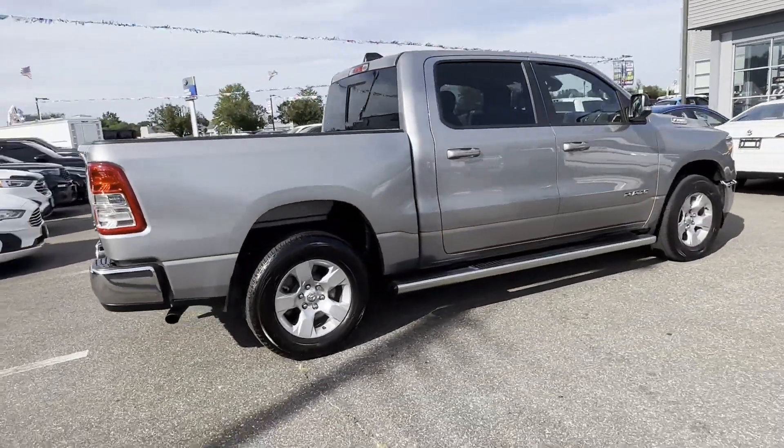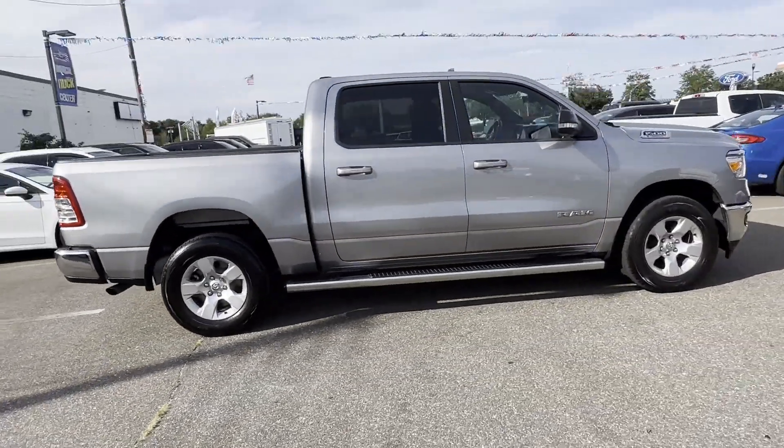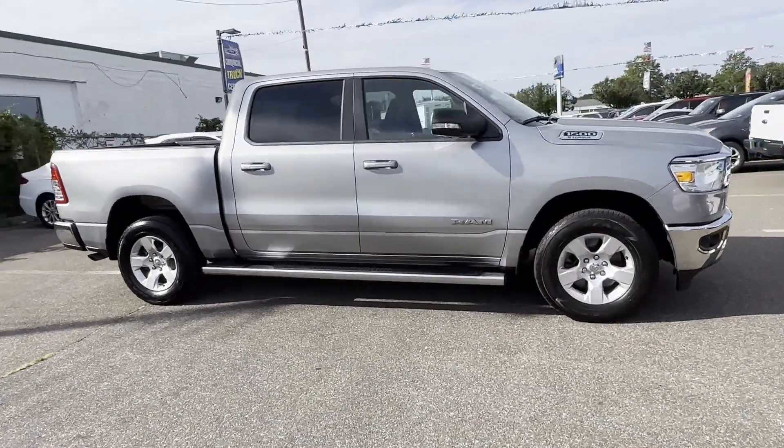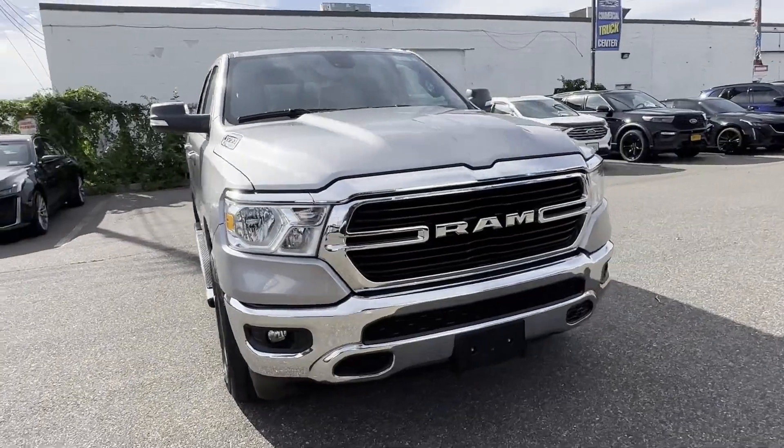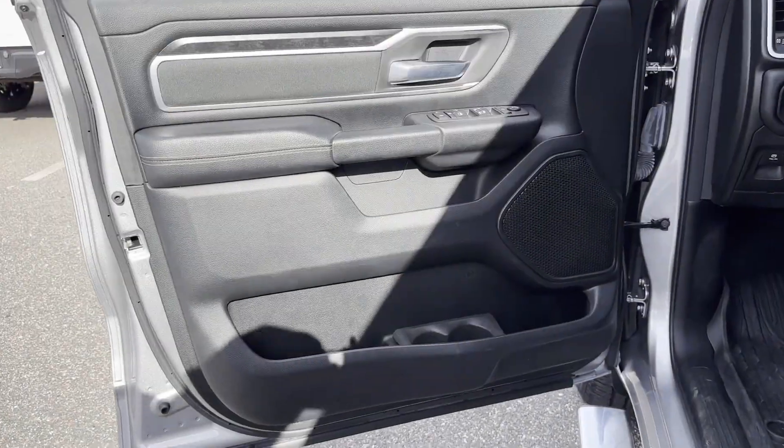Heated side view mirrors, backup camera, tinted windows, pass-through rear seat, Bluetooth, brake assist, keyless start, keyless entry, and steering wheel audio controls.